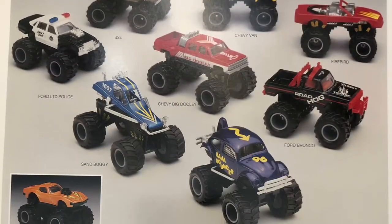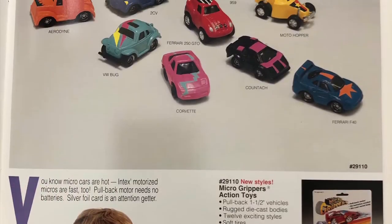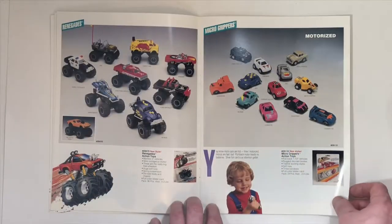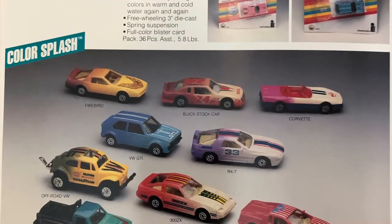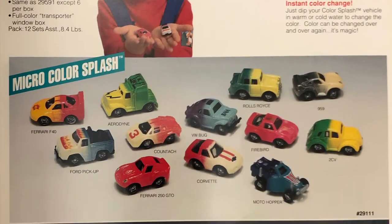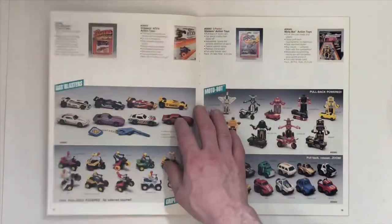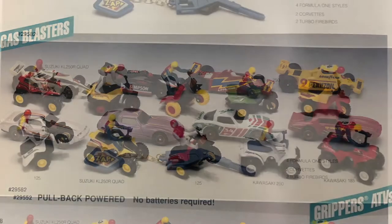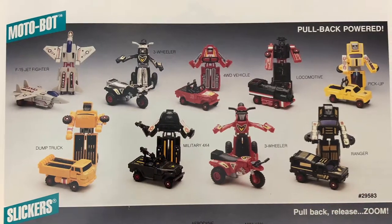Renegades. And Micro Grippers. Motorized. Color Splash and Micro Color Splash — that's new. Gas Blasters. Grippers ATVs. Motobot. And Slickers.